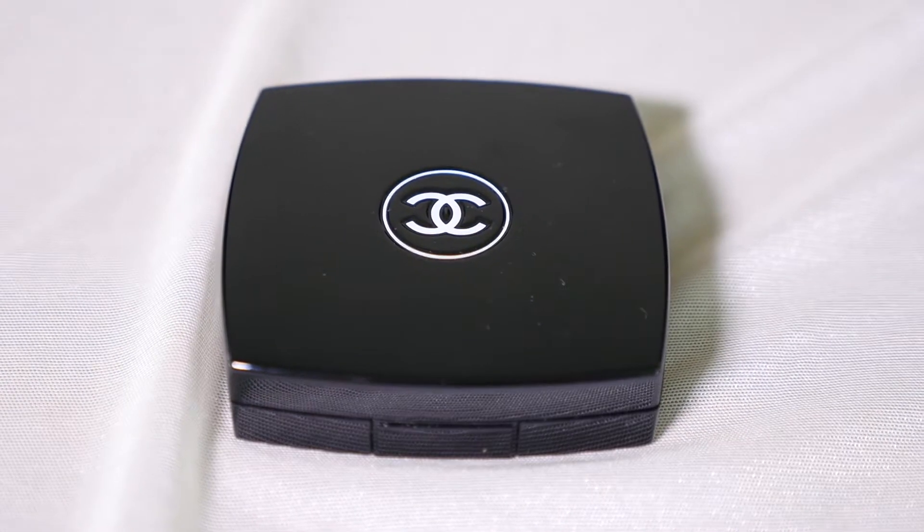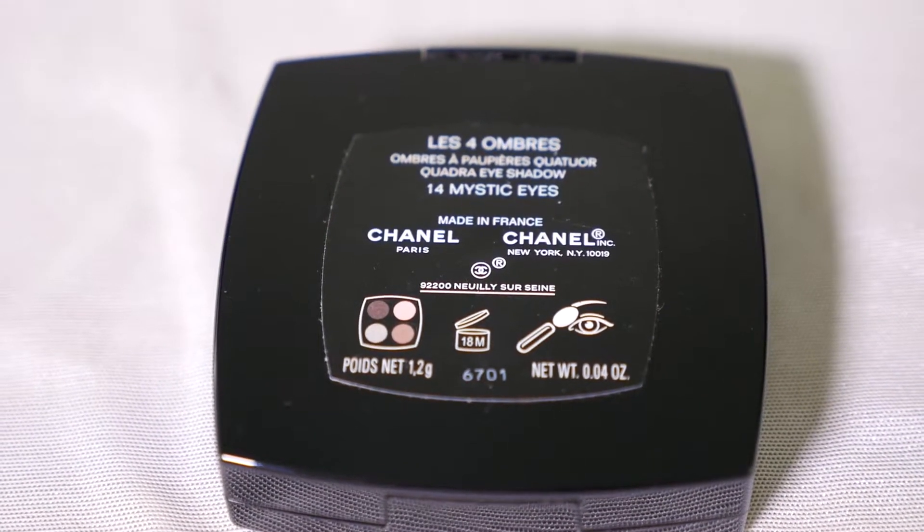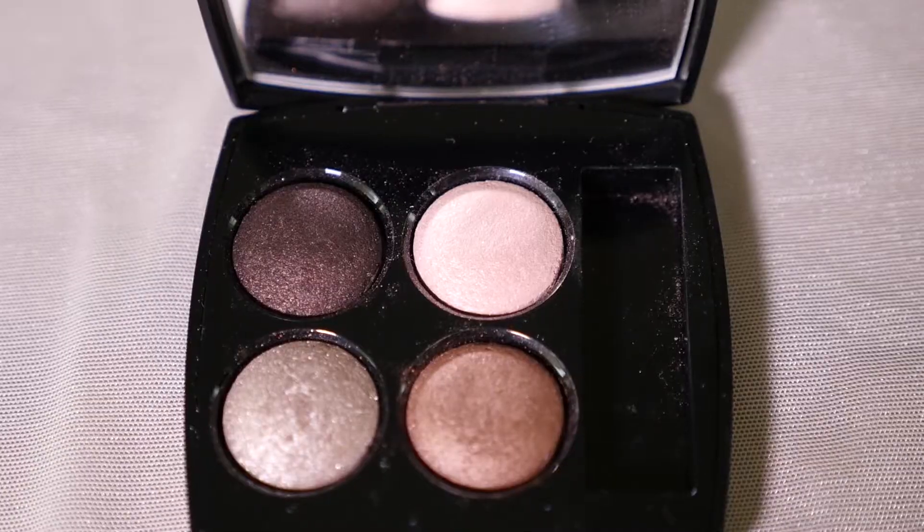For eyeshadow, I'm using the Chanel Les 4 Ombres Quadra Eyeshadow in the shade Mystic Eyes No. 14.